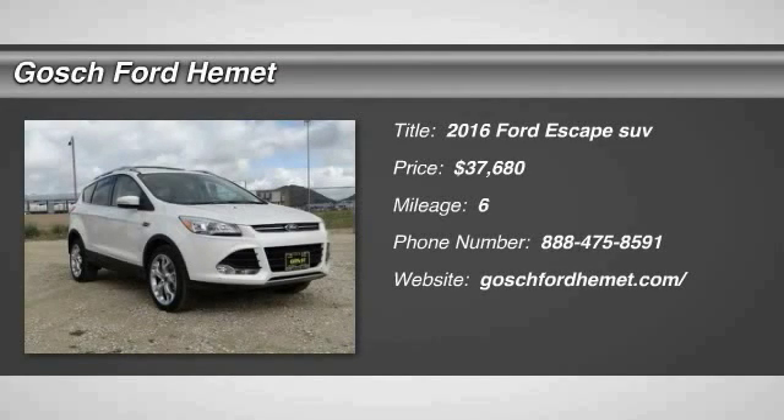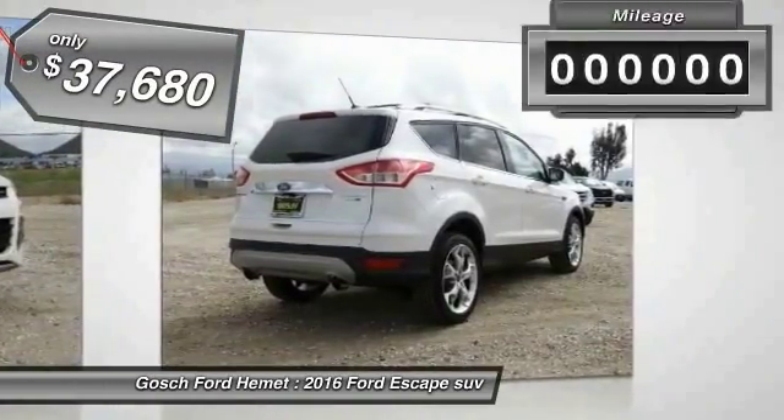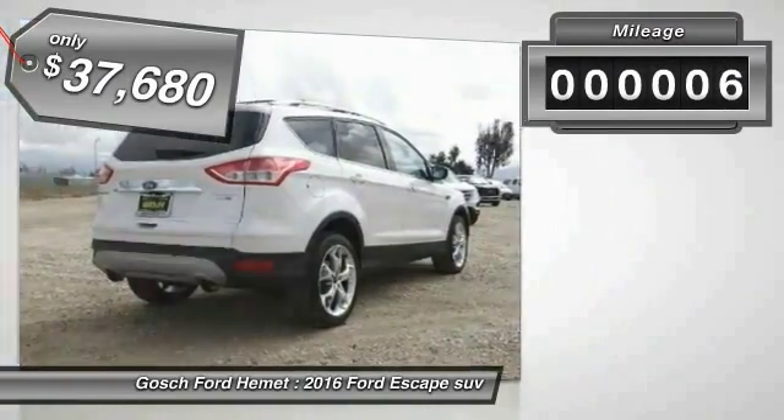2016 Escape, gas engines flex, tow, sip and go with Ford Escape, and is priced below $40,000. This vehicle has less than 100 miles.